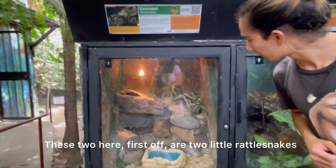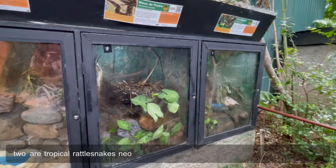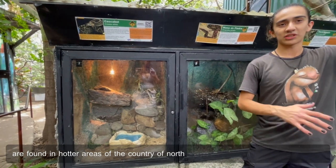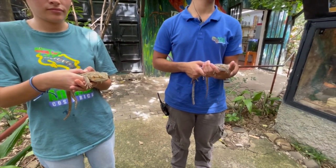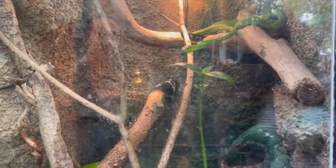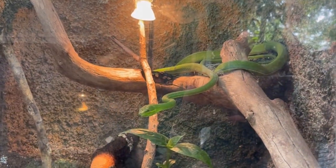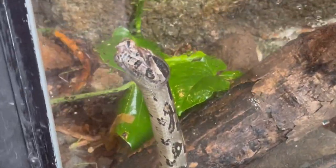First up are two little neotropical rattlesnakes — basically the same as you would see in the US, very similar behavior. These are found mostly in the hotter areas of the country up north. And these are vine snakes — the name in Spanish, bejuquilla, comes from bejuco, which refers to these little thick tree vines. They look like them. They're also the largest snake species in Costa Rica, commonly reaching six to nine feet, or even almost eleven feet at top size.